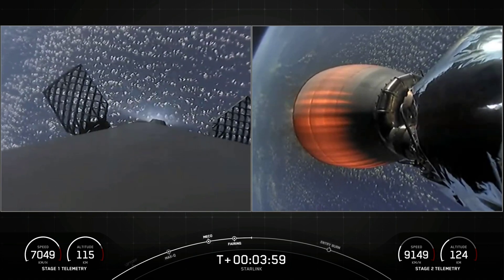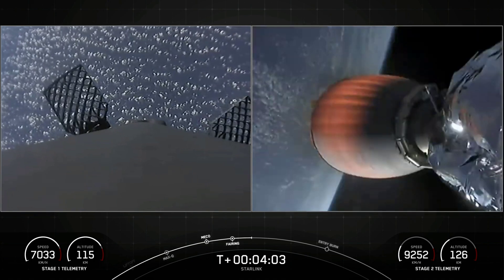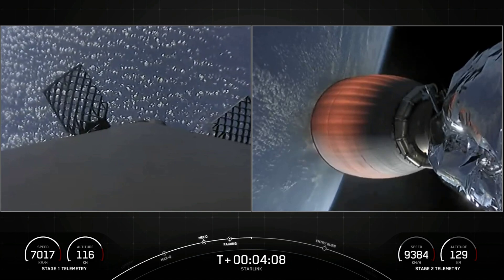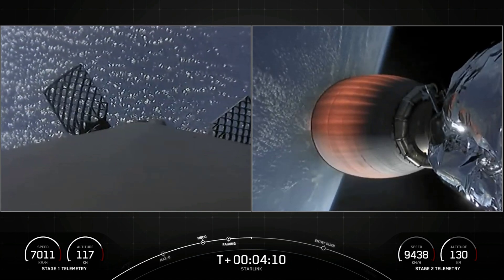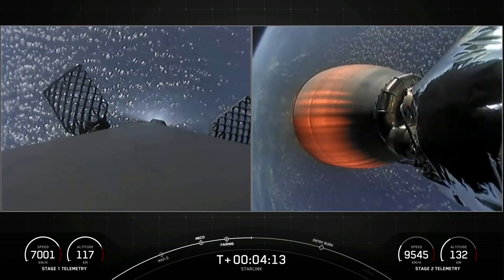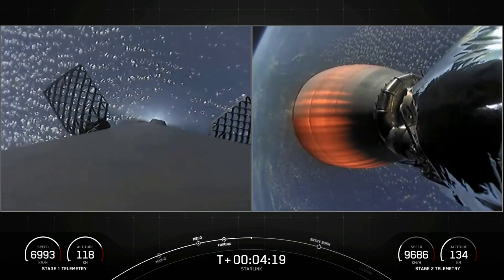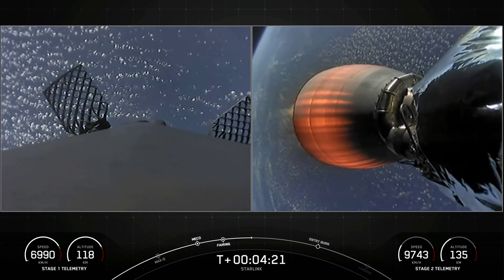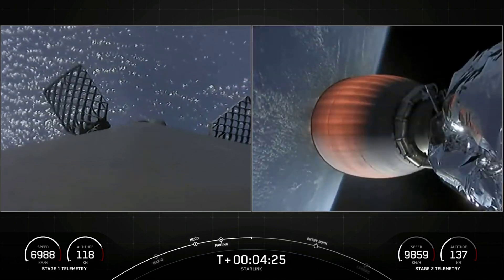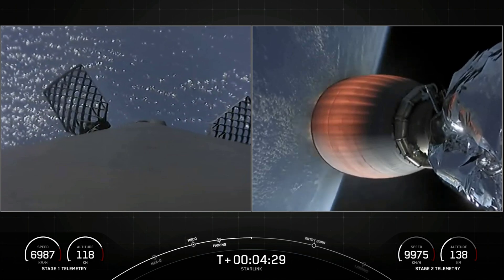Acquisition of signal, Bermuda. As stage two heads towards its targeted drop-off orbit, stage one will execute two burns to make its way back to Earth. The first is the entry burn, where three of the Merlin 1D engines will reignite to slow the stage as it reenters the upper atmosphere. The second is the landing burn, a single-engine burn that brings the vehicle speed down rapidly to land on the drone ship — done at the last minute to conserve as much fuel as possible.